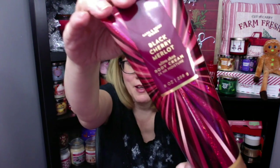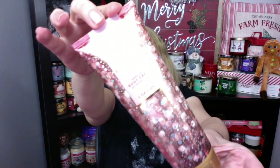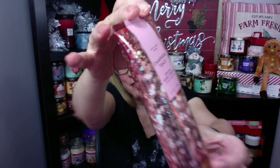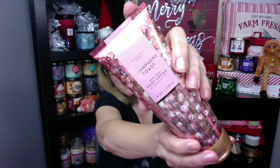Look how pretty the packaging is on this — I have to bring this closer. I'm like a bird looking at a sparkly thing. And then the final thing I got was Champagne Toast. Look at the packaging — I love this sparkly pink. I'm gonna put a little of this on. Oh my gosh, this smells so good. I love Champagne Toast, this is one of my favorites. I'll probably pick up another Champagne Toast product because I just love the packaging so much, it's just so pretty.